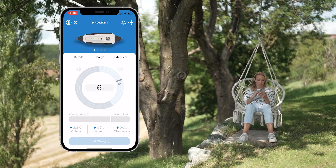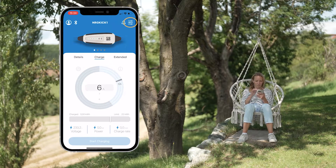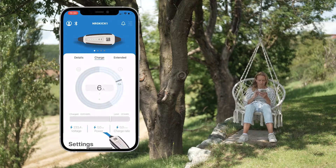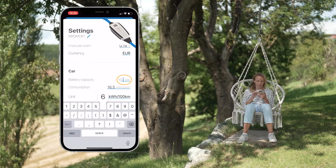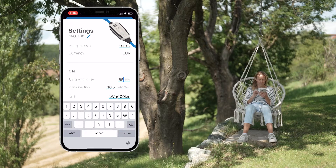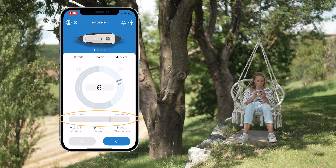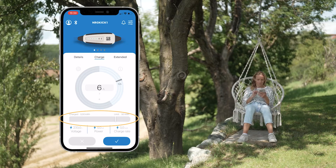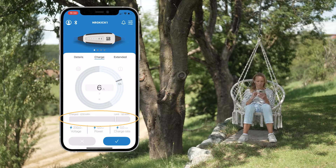To perform this action, navigate to the settings within the application, which can be found in the top right corner. Next, input the battery capacity of your vehicle and adjust the charging limit by utilizing the slider in the charging menu. As an illustration, you can set it to 50 kilowatt hours. Your vehicle will now only be charged up to a limit of 50 kWh, and that will help preserve the battery.